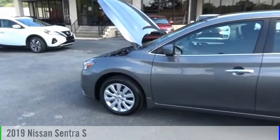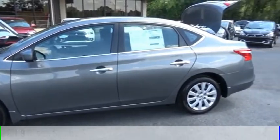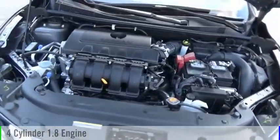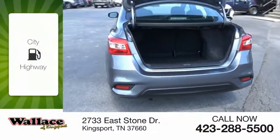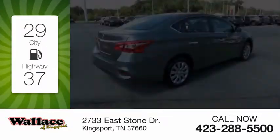Stop by and take a look at the 2019 Sentra. This vehicle is powered by a front-wheel drive four-cylinder 1.8 liter engine and comes with a continuously variable transmission. Great fuel efficiency saves you money by requiring fewer trips to the gas station.